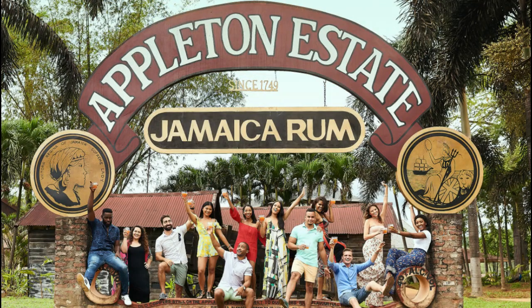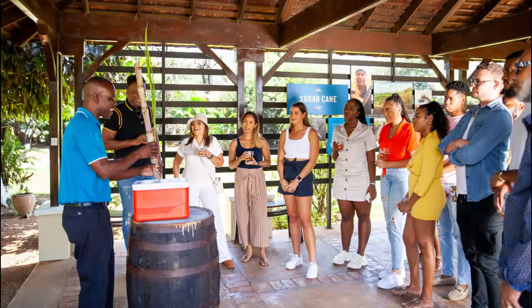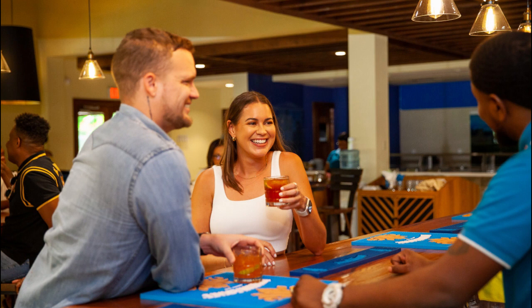Number twenty-nine is Appleton Estate Rum Tour — a fantastic experience. You can visit the Appleton Estate in Nassau Valley, Jamaica, and learn about the rich history and production process of Appleton Rum. Don't miss the opportunity to sample some of their finest rums during the tour.